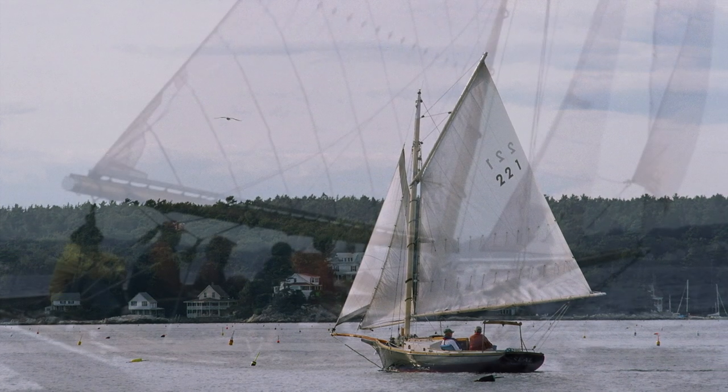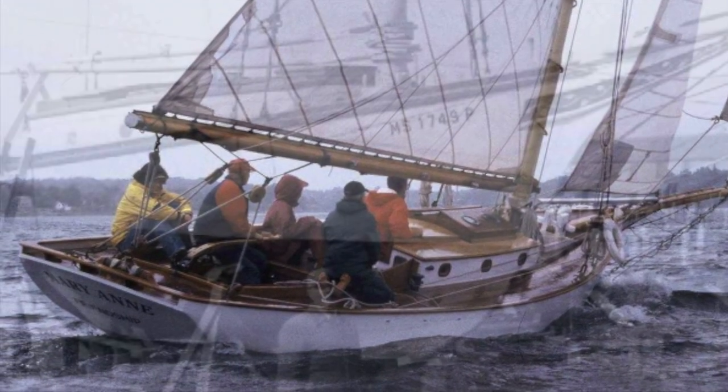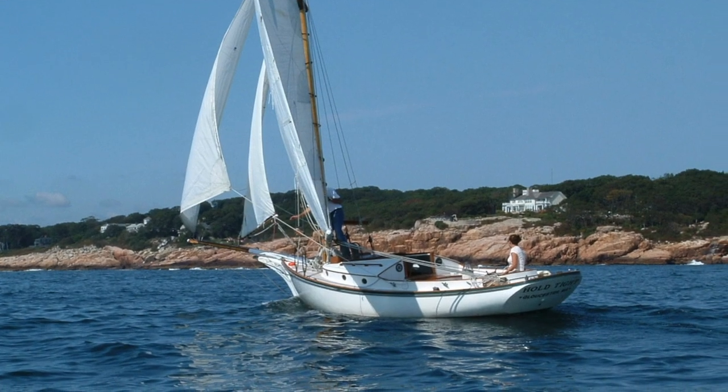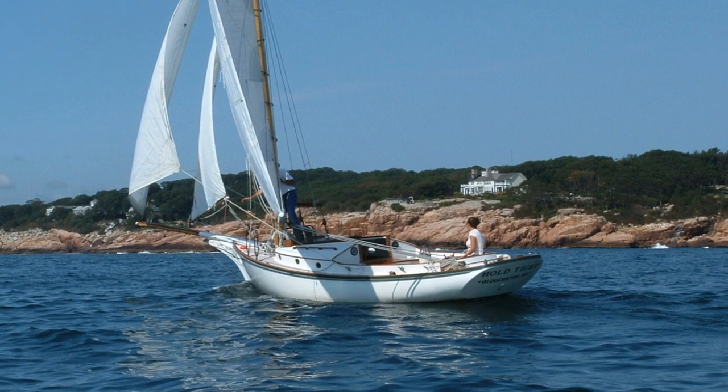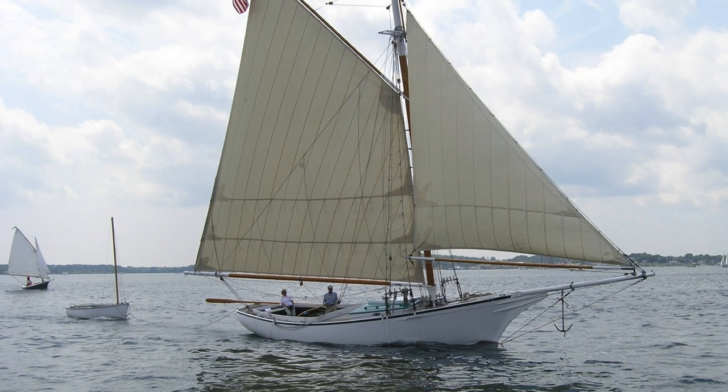The friendship sloop, also known as a lobster sloop, gradually evolved on the Maine coast at the end of the 19th century. Fishermen built the boat for lobstering and designed these vessels with a single gaff rig mast. Simple and elegant, these boats can be single-handed, while a low freeboard and an open cockpit with room for traps made fishing easier.